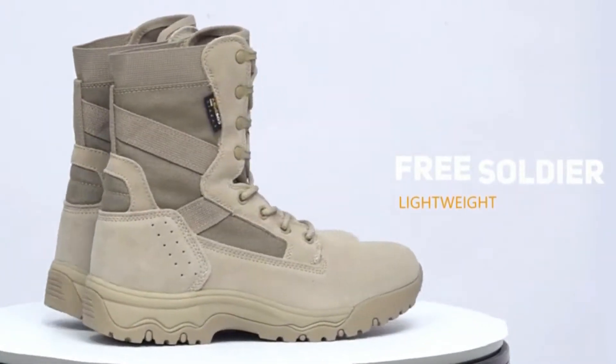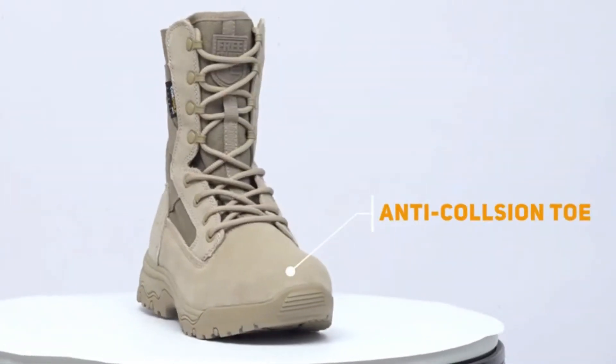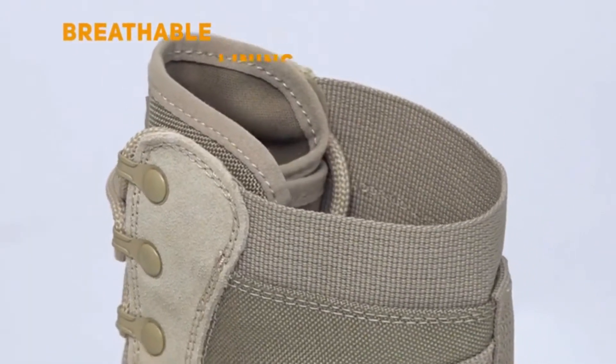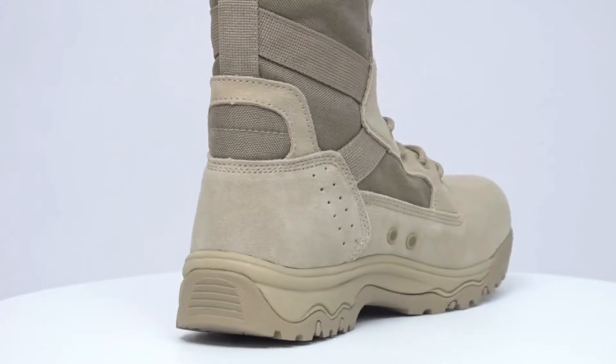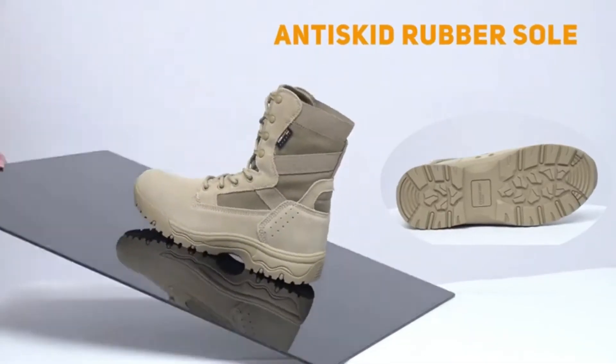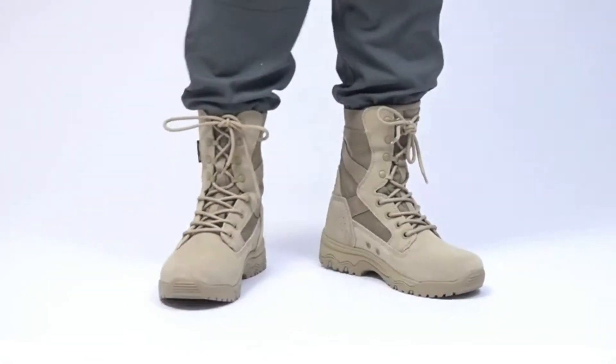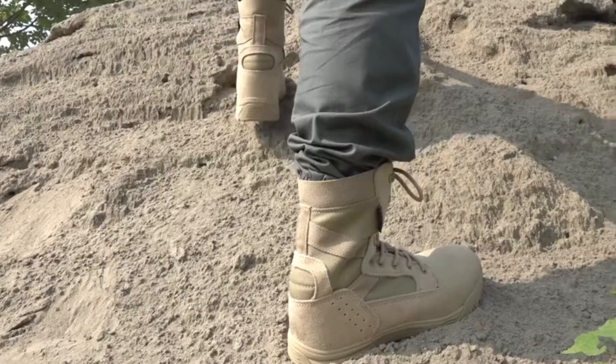Looking for a tough, comfortable, and stylish boot? Look no further than Free Soldier Boots. These military-grade boots are perfect for any terrain, with a durable suede leather upper and tough outsole that can take on anything. Plus, they're equipped with vented holes to keep your feet cool and comfortable all day long.